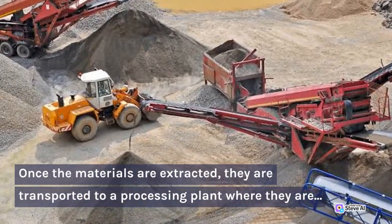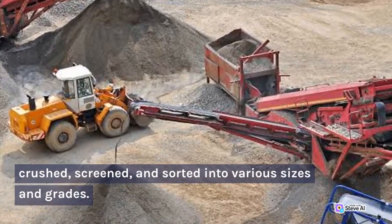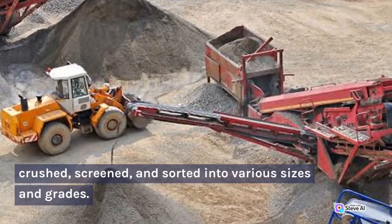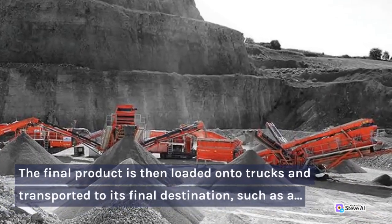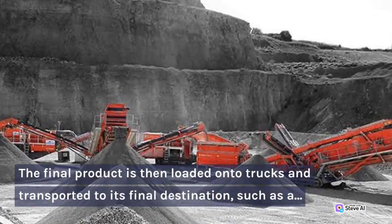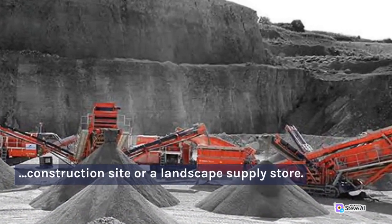Once the materials are extracted, they are transported to a processing plant where they are crushed, screened, and sorted into various sizes and grades. The final product is then loaded onto trucks and transported to its final destination, such as a construction site or a landscape supply store.